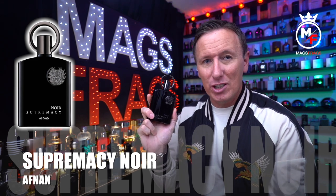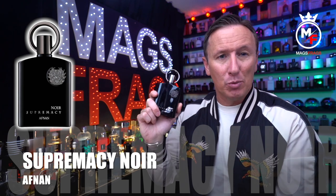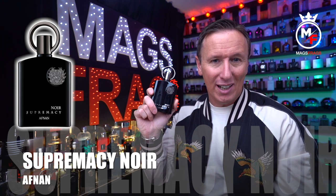It's an eau de parfum concentration and it comes in a 100ml bottle size. I picked this particular one up from eBay for £32.99, but I'm sure you'd be able to shave a few quid off that if you shopped around at some online discounters.